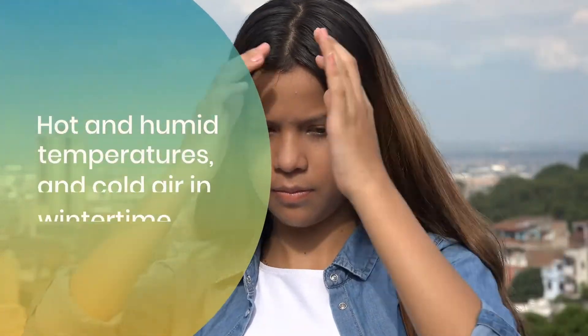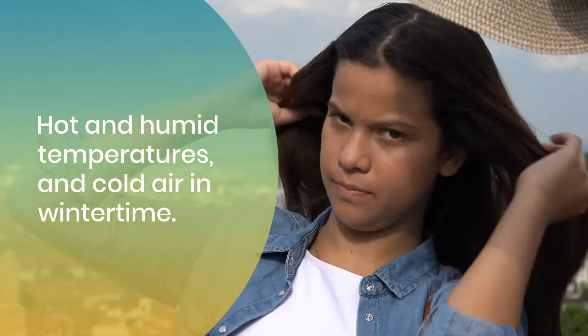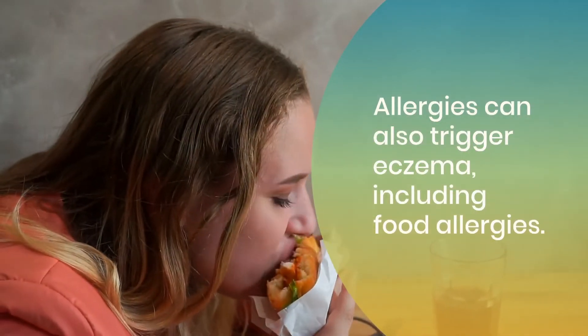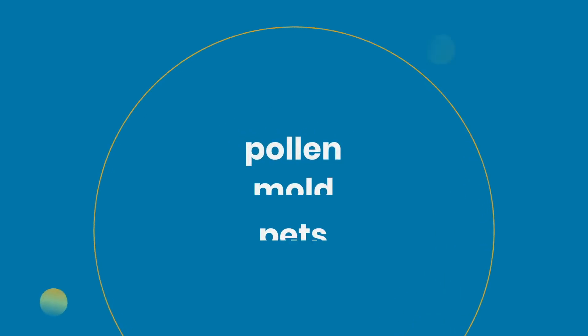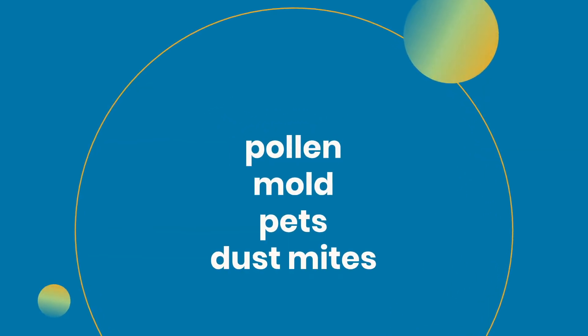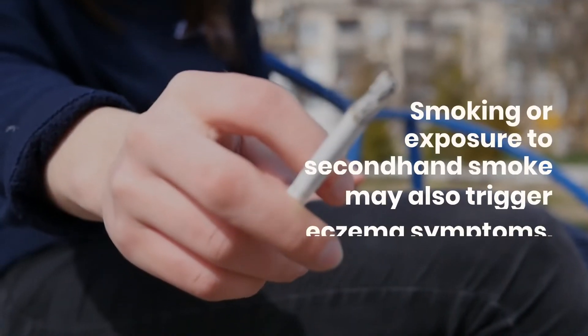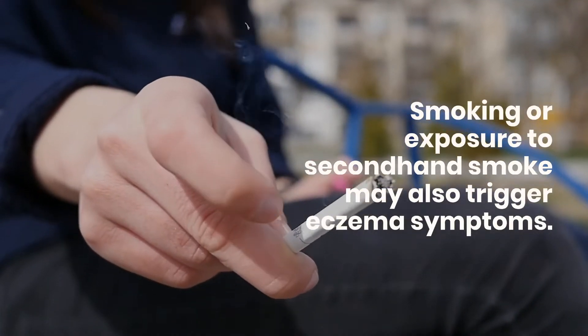Hot and humid temperatures, and cold air in the wintertime. Allergies can also trigger eczema, including food allergies. Environmental allergies that can trigger eczema symptoms include pollen, mold, pet and dust mites. Smoking or exposure to secondhand smoke may also trigger eczema symptoms.